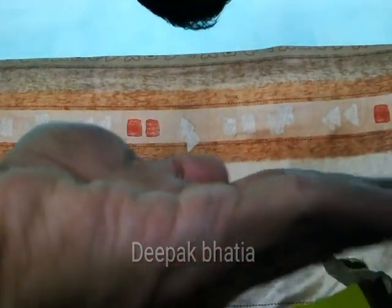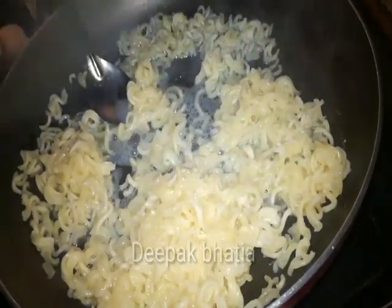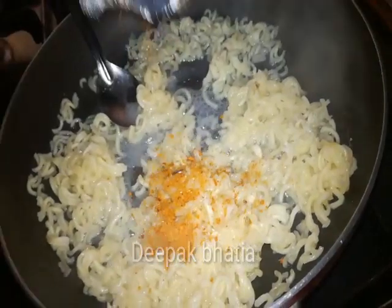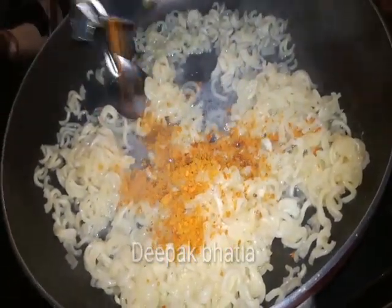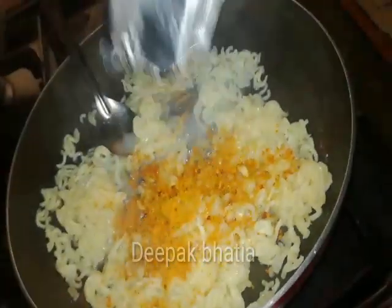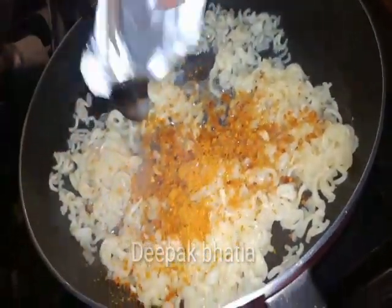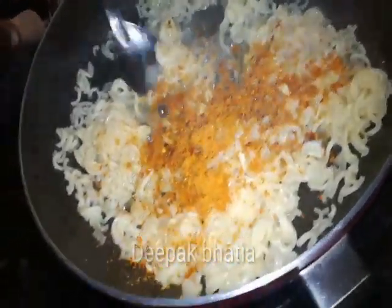So guys, this is the Masala. Now we add the Masala. And now we add the Masala.